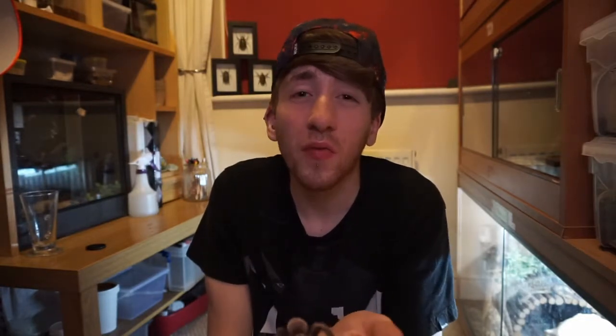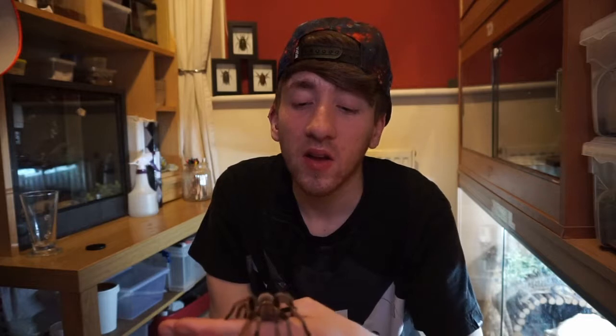A lot of people do think they are scary, but they're not. A lot of people are just afraid of them because they've never really gotten to know them. Thanks for watching, guys — see you soon.